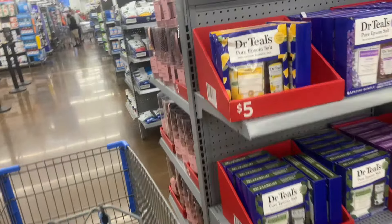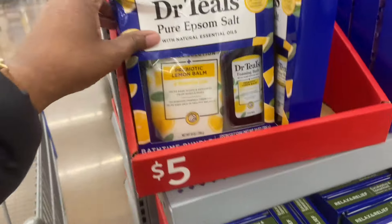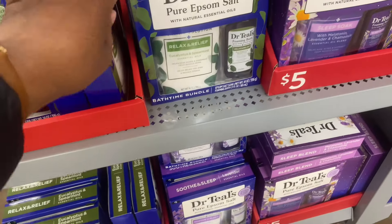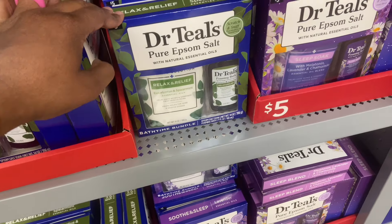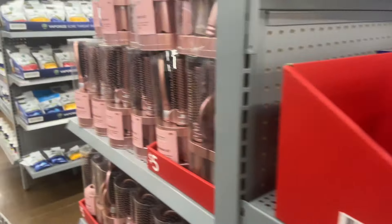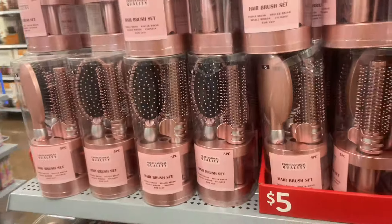Welcome back to Shopping With You. We're here in Walmart for Black Friday. Dr. Seuss is $5 — you're going to be a $5 set. Eucalyptus and Spearmint is coming with me. We see these every year: the $5 hairbrush sets.